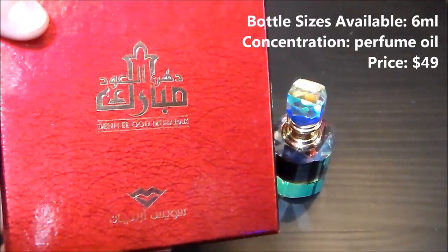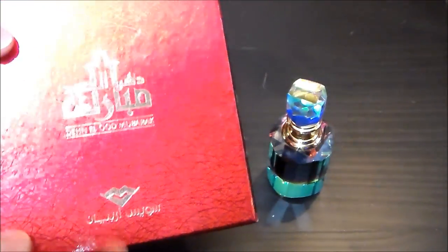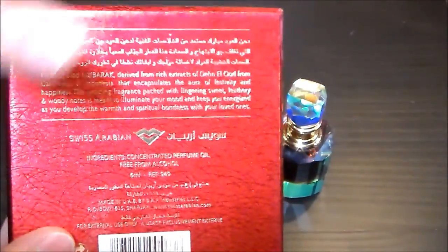Here's a very sturdy box that Den Al Oud Mubarak comes in. You have the name of the company, the insignia, and the logo at the bottom for Swiss Arabian. You flip it over and you have some more information about the company, which I'll read in just a little bit. There's a UPC code at the bottom and some other pertinent information there.